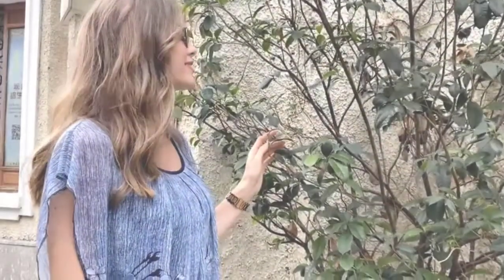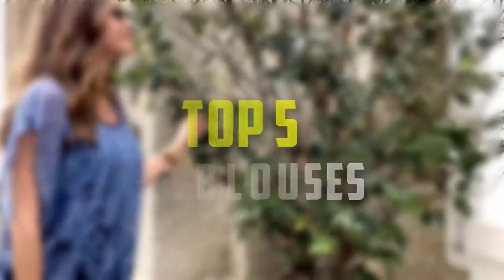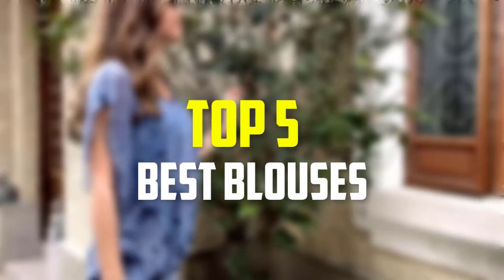Hello everyone, welcome back to our new video. In this video, I will give you more information about the top 5 best blouses that are available on the market.